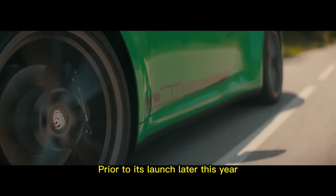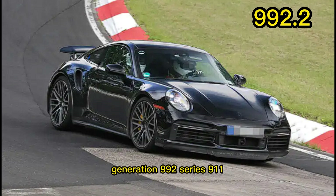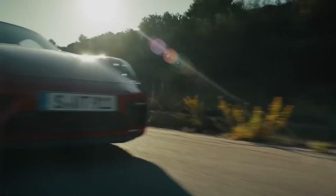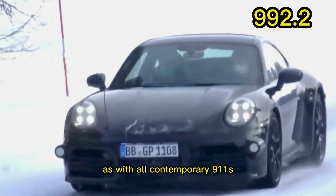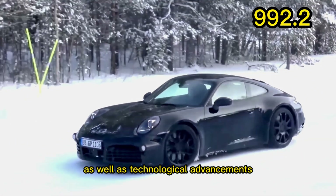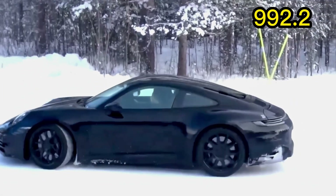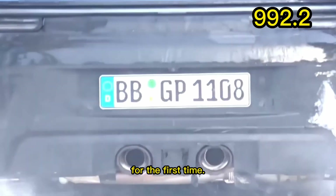Prior to its launch later this year, Porsche is doing lots of testing on the coming 2nd generation 992 Series 911. The 2nd gen upgrade will bring updates to its powertrain, as with all contemporary 911s, as well as technological advancements and a subtle stylistic refresh. Additionally, a hybrid powertrain is coming to the Porsche 911 for the first time.